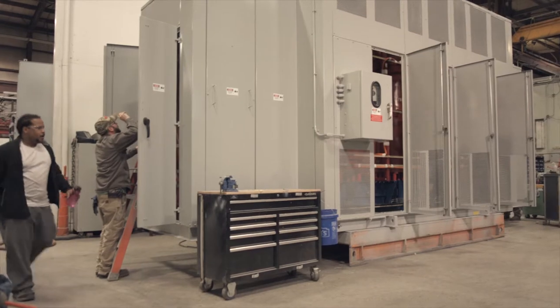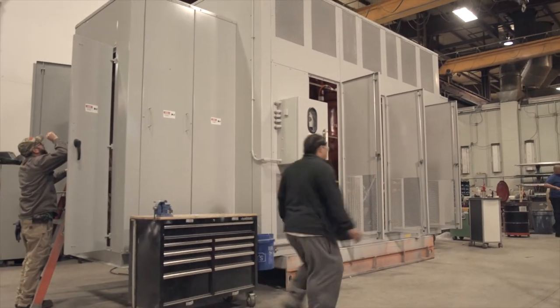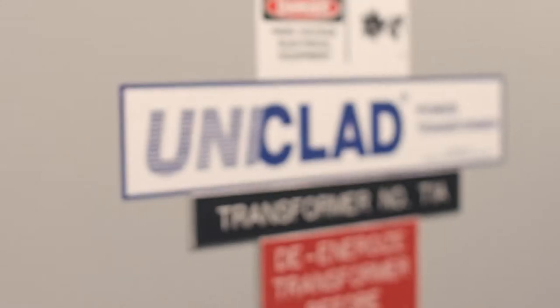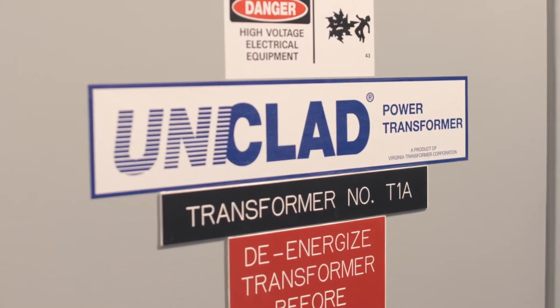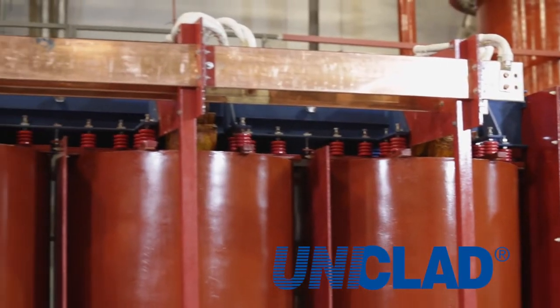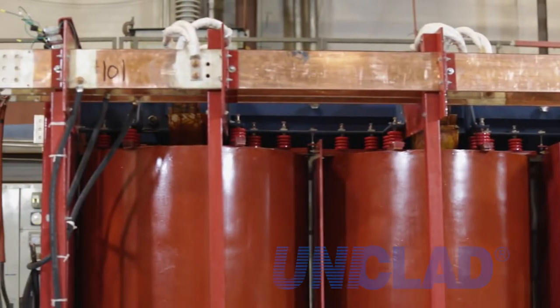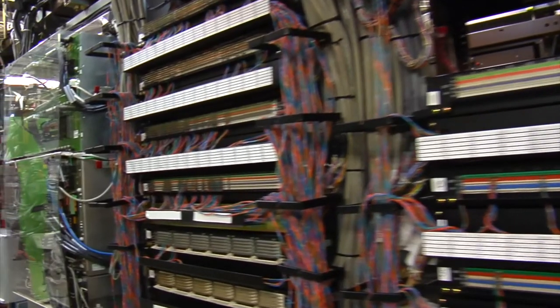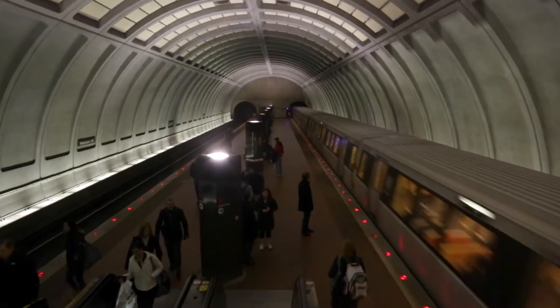Product lines continued to expand and included the development of the signature proprietary design of the Uni-clad transformer — a premium-duty air-cooled resin encapsulated transformer with a unique sealed insulation system, which is the benchmark for encapsulated transformers for demanding applications such as hospitals, data centers, metro rail, and others.